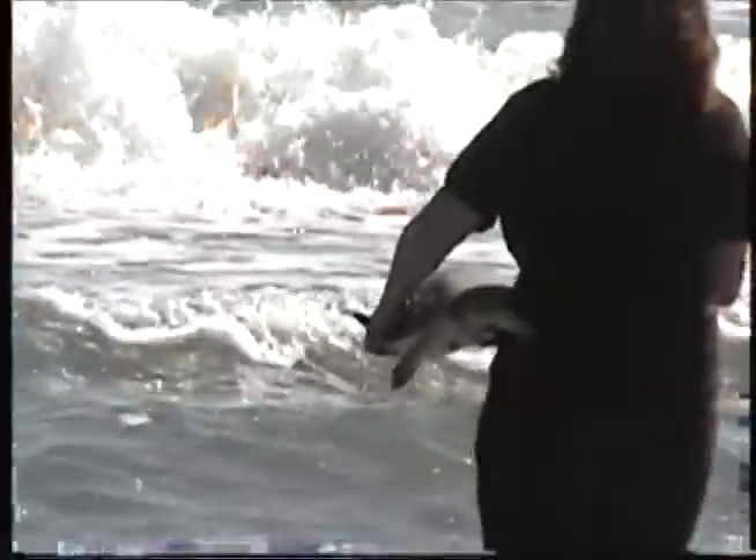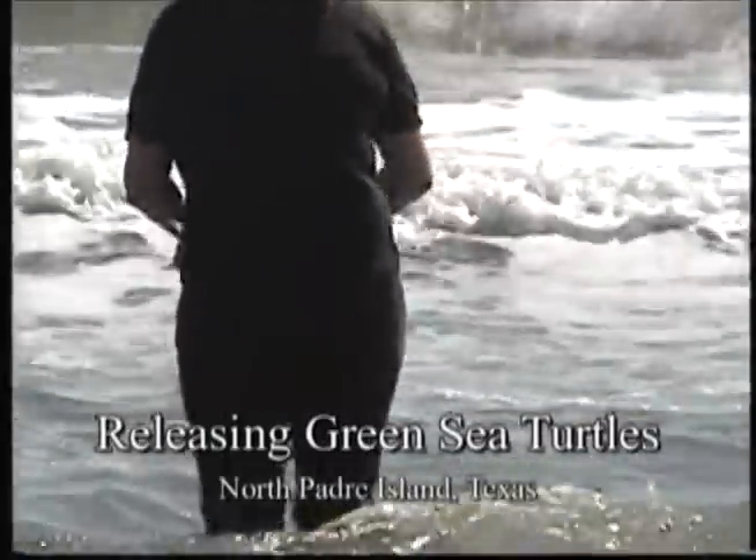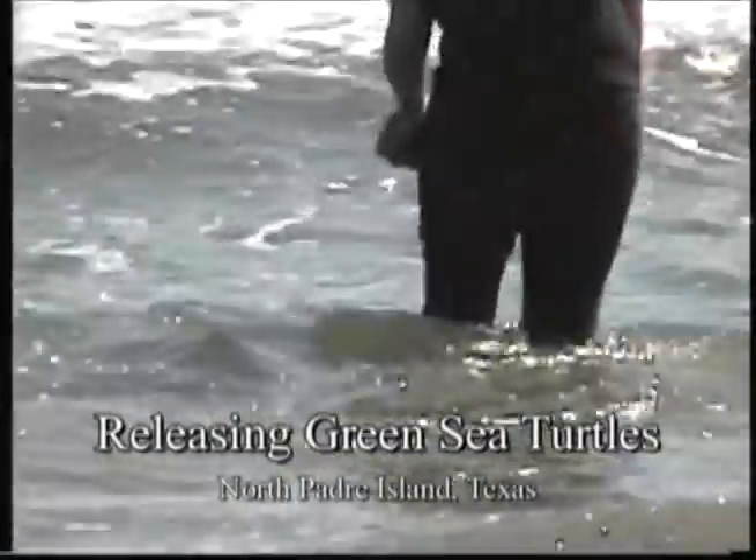South Texas inshore waters, including Laguna Madre, provide an important breeding habitat for these turtles. Padre Island National Seashore is the favorite spot for nesting.